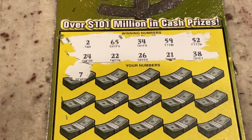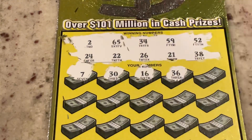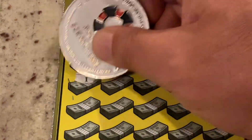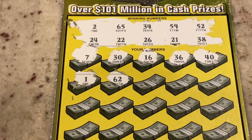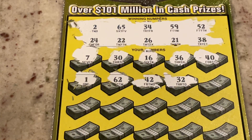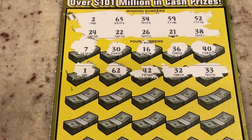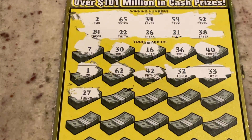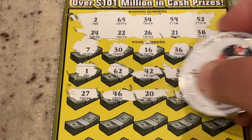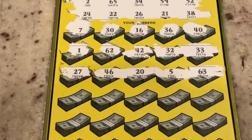First numbers are seven, 30, 16, 36, we've got 26, then 40, one, 62 — we've got 52 — 42, and 32. We found all the twos except the two we needed. Then 33 — one off — 27, we've got 26 again, 46, number 20, number five, 63. Two more rows before the bonus. Numbers 17, 18, 53 — we've got 52 — 48, we've got 38, 58, 54, 23, 66, eight, and 61.